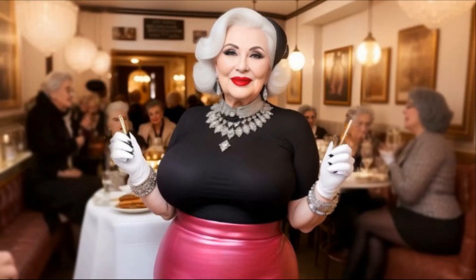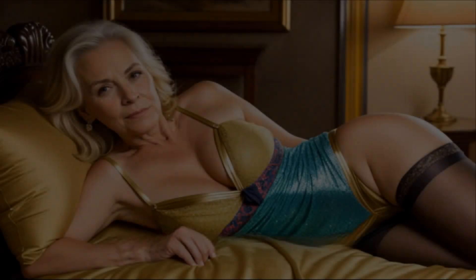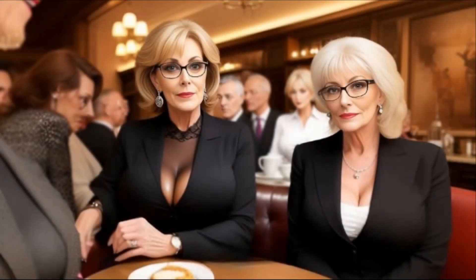Bonus tip: don't forget about the power of a good handbag and footwear. A well-chosen bag and shoes can significantly elevate your outfit and tie the whole look together. Thanks for watching.